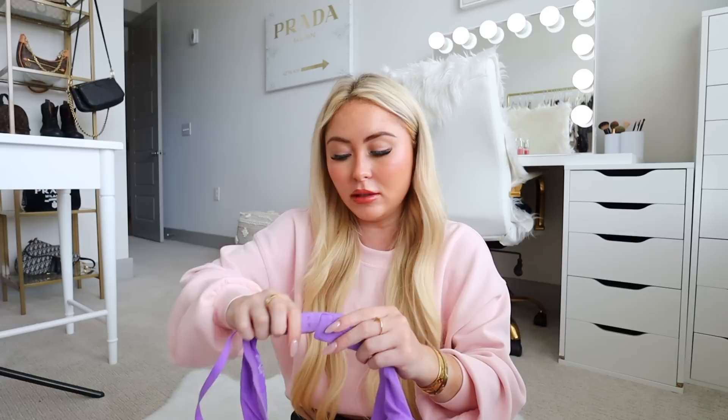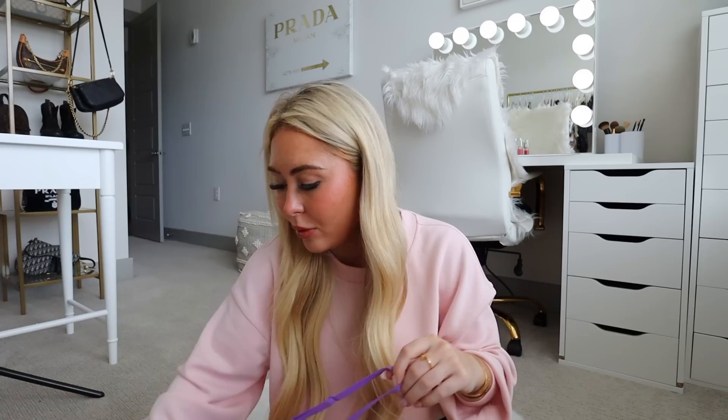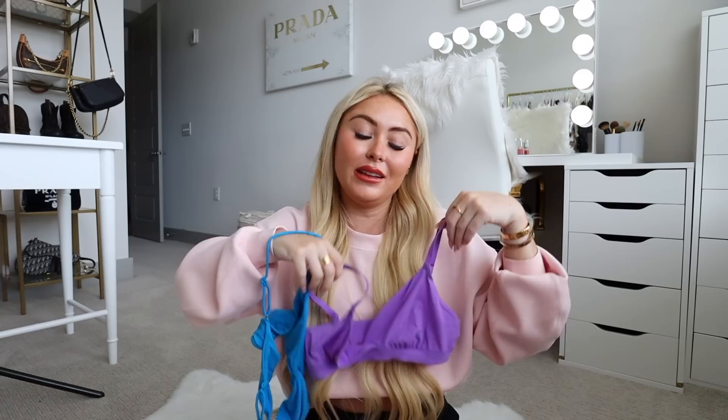Then I got the Fits Everybody Crossover Bralette in Ultraviolet in a size small. I wore this to bed too — it's really cool because it clasps in the back, adjusts in the straps, and has mesh on the inside. Good quality. It has a little more coverage than the Skimpy Scoop Bralette. I'm really happy with my sizing on both. I might could have done a medium in the Skimpy Scoop since there's not a lot of fabric in the bust area, but I really like both.